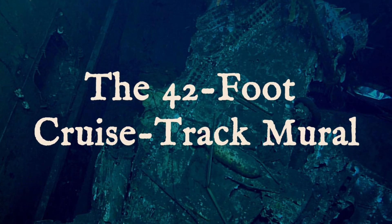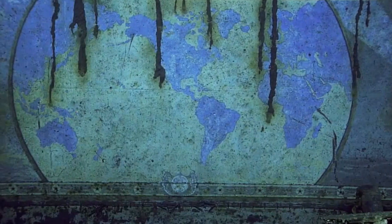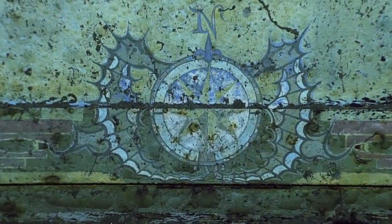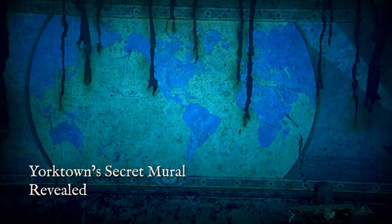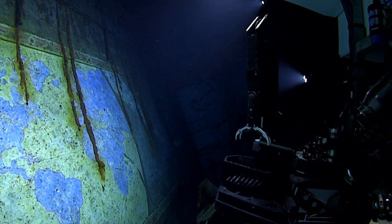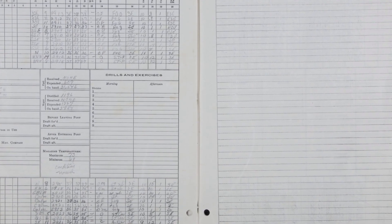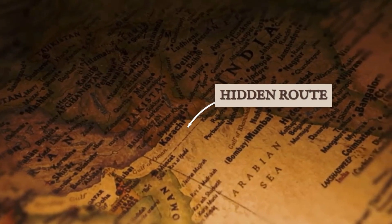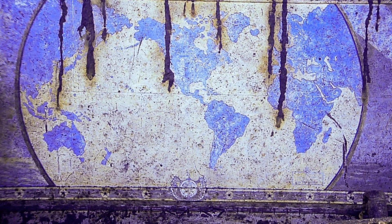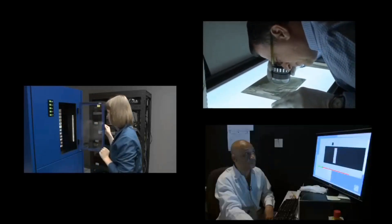The armed bomber was not the only discovery that challenged official records. Deep inside the Yorktown's number two elevator shaft, NOAA's cameras revealed something extraordinary — a hand-painted mural stretching 42 feet across the bulkhead. Titled 'A Chart of the Cruises of the USS Yorktown,' the artwork depicted the carrier's voyage routes across the Pacific in vivid detail. What made this discovery remarkable was not just its survival after eight decades underwater, but what it revealed about operations that never appeared in Navy records. The mural showed mission routes that did not match declassified intelligence reports, including coordinates and destinations suggesting the Yorktown had conducted classified operations beyond its documented missions — some routes led to areas of the Pacific where no official Navy presence was recorded.